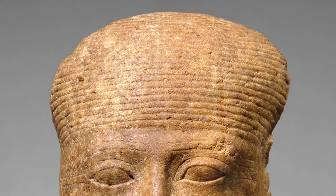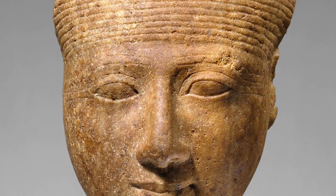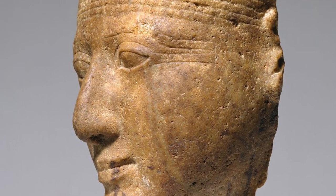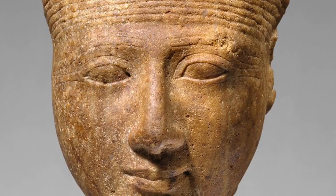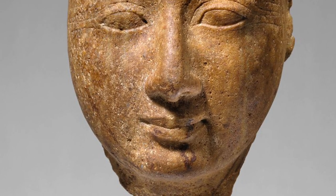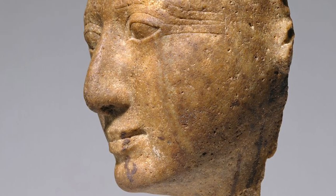Number 2. This head once belonged to the statue of an unidentified female deity. The gender is suggested by the lack of a beard, and the simple hairstyle points to the divine status of the subject. Mortal women wore elaborately curled wigs at the time this piece was carved. The complete statue represented the goddess seated or standing, either alone or as part of a group of two or more deities and possibly the king.